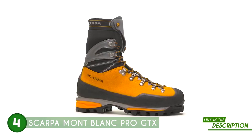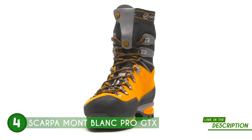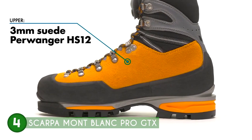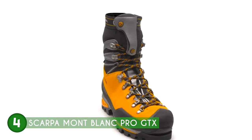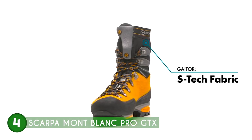Designed with meticulous attention to detail, the Scarpa Mont Blanc Pro GTX boasts a perfect balance of lightweight construction and robustness. Its burly full-grain leather upper is built to withstand the harshest conditions, ensuring durability that stands the test of time. These boots go the extra mile with a shoulder-integrated gaiter, further enhancing their toughness and ensuring you can conquer rugged terrain with utmost confidence.